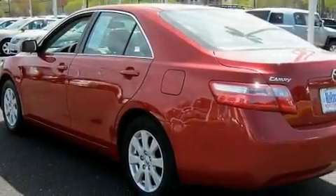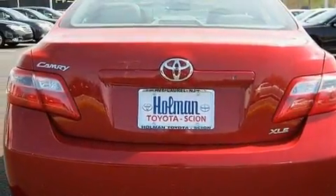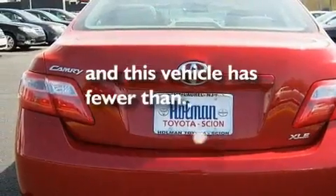Additional features include a passenger-side vanity mirror, a low-tire pressure indicator, heater vents for rear-seated passengers, and this vehicle has less than 25,000 miles.